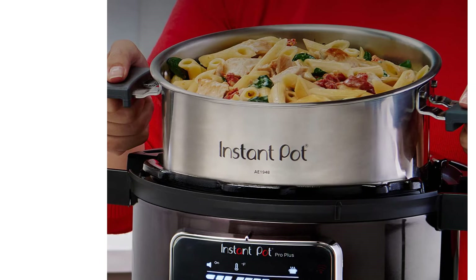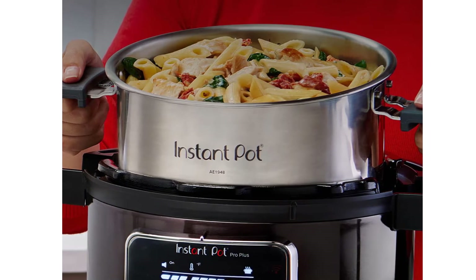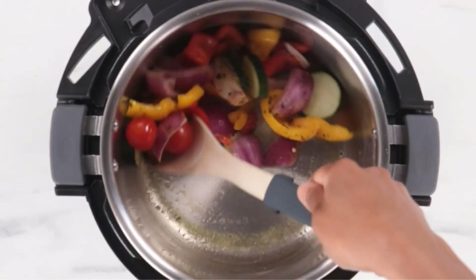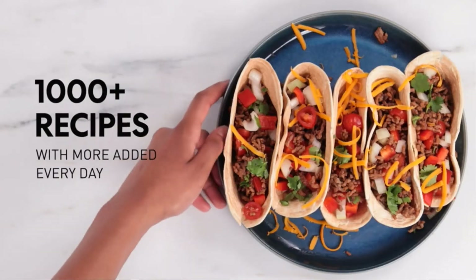The inner pot included in this model is a step above the more basic Instant Pot Duo. It's stovetop safe and induction compatible, plus dishwasher safe for quicker cleanup. The pressure cooking rack and pressure cooking lid are also dishwasher safe.